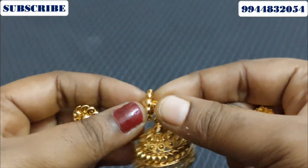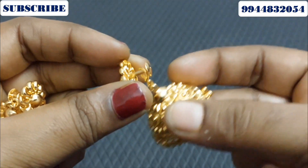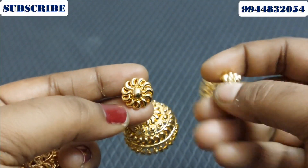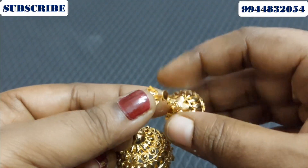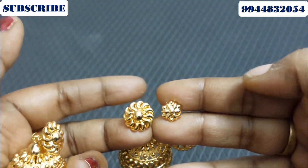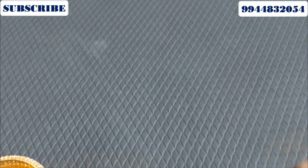If you want to start booking, it doesn't matter. If you look at the video, you can take a screenshot. I will tell you the offers at the beginning of the video.